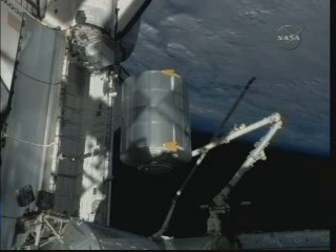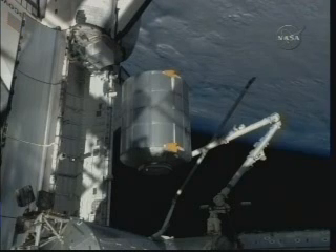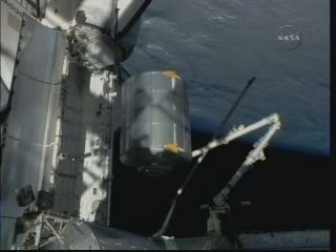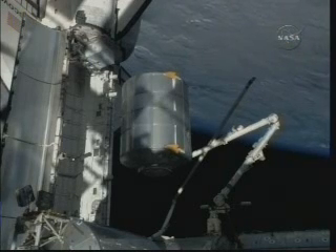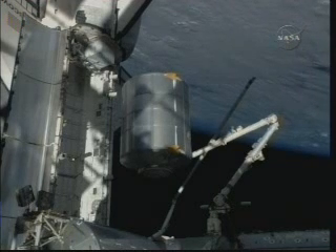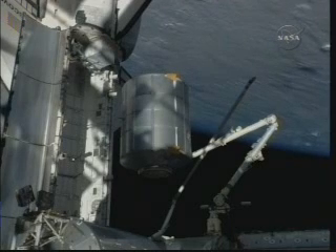MDS was transferred over here to Station, and instead of Note 202, I just put it here where Nicole is working on the MDS installation. Okay, we copy. Thanks for the words. And 10K outlets back open, show itself complete with the procedure. We concur.